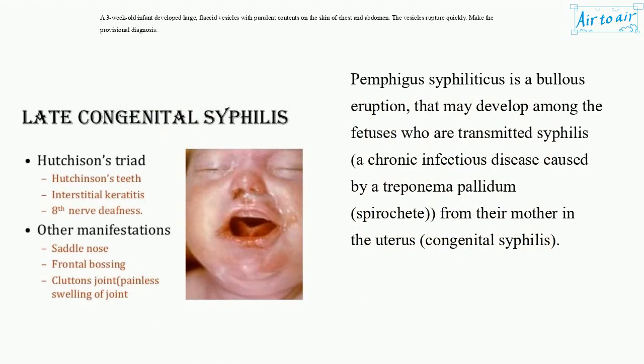Pemphigus syphiliticus is a bullous eruption that may develop among fetuses who are transmitted syphilis, a chronic infectious disease caused by Treponema pallidum spirochete, from their mother in the uterus — congenital syphilis.